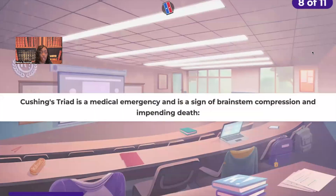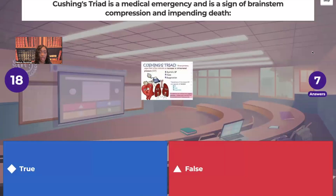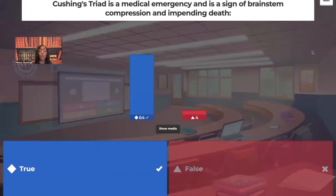True or false: Cushing's triad is a medical emergency and is a sign of brainstem compression and impending death. True. Bradycardia, hypertension with a widened pulse pressure, and irregular respirations — those three together form Cushing's triad, and it is absolutely a medical emergency.